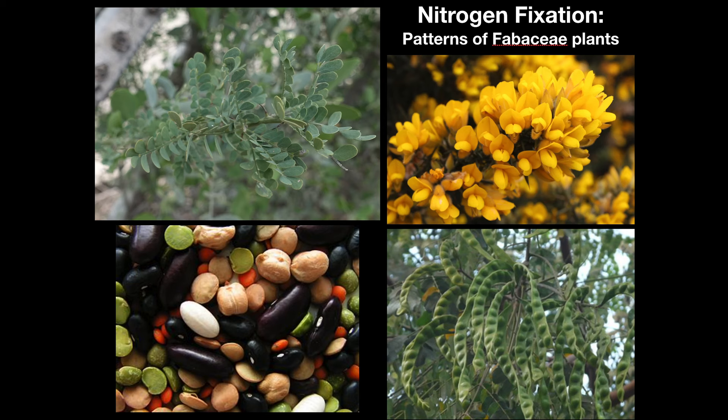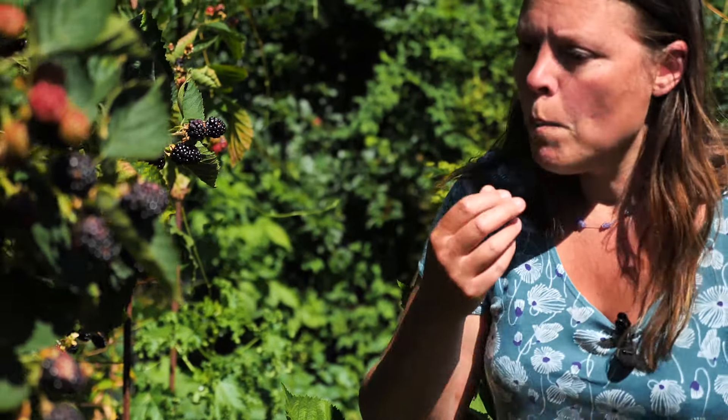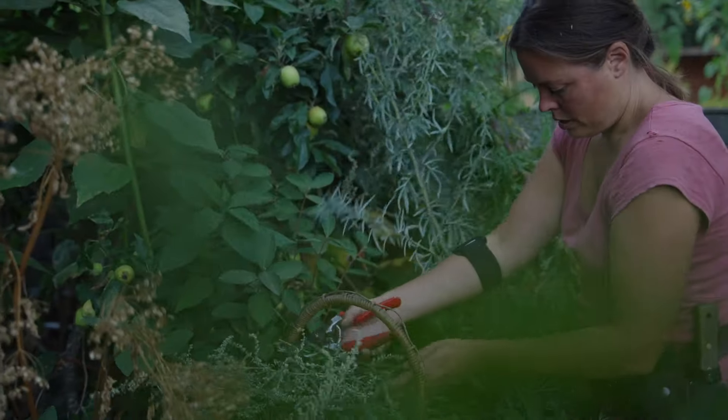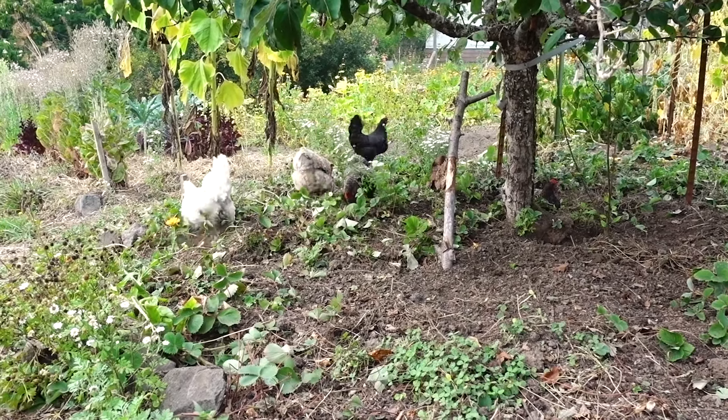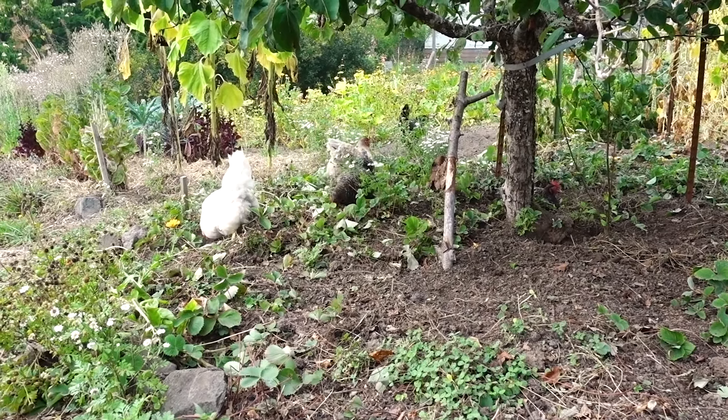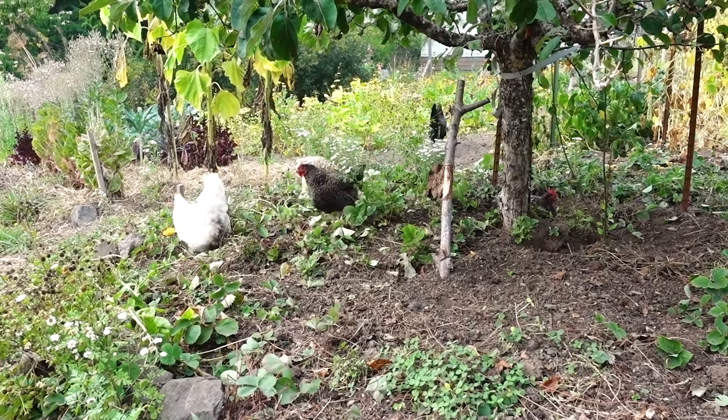The plants I select are going to be things that offer yields for me — things I can eat, or maybe they're medicinal, or maybe they provide food for my chickens. My chickens also like to graze under the food forest, so they can help with fruit cleanup and pest control.